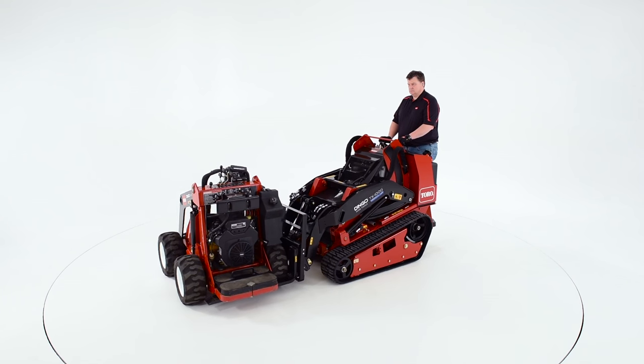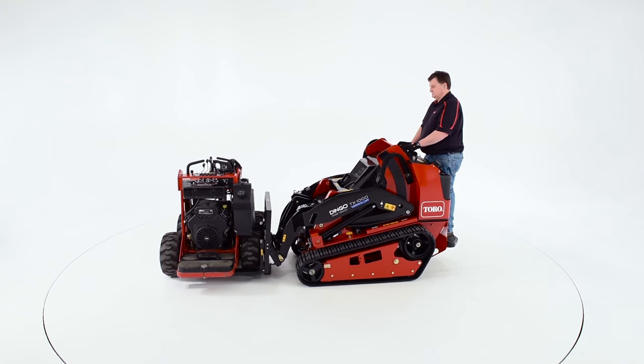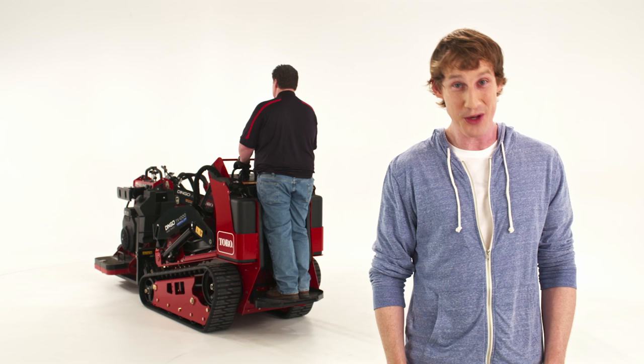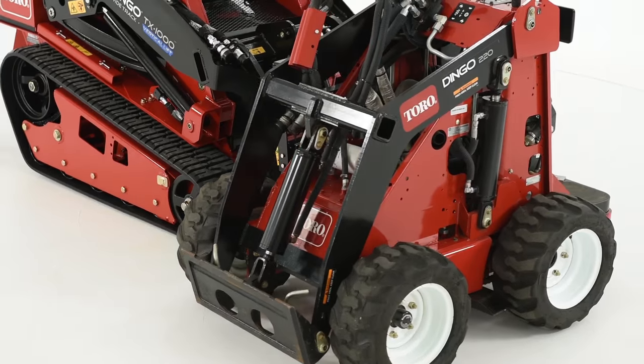We asked you to use your imaginations to help us show off the capabilities of the new Dingo TX-1000, which has the highest rated operating lift capacity of any compact utility loader on the market — over 1,000 pounds. Topping the list of your suggestions and votes, you wanted to see us use the Dingo to lift another Dingo, which is hilarious.